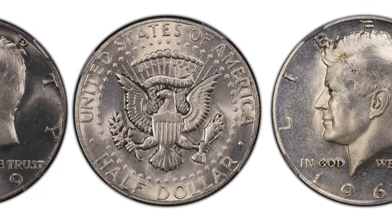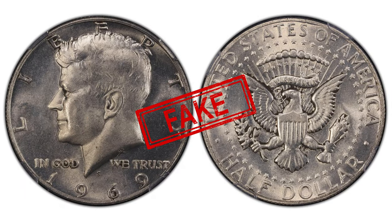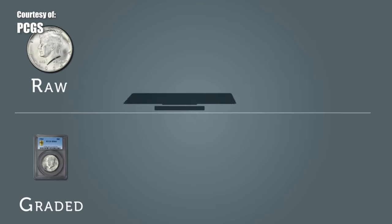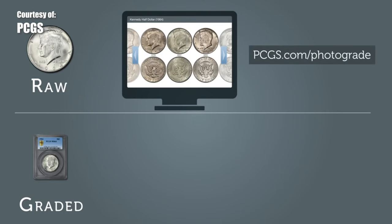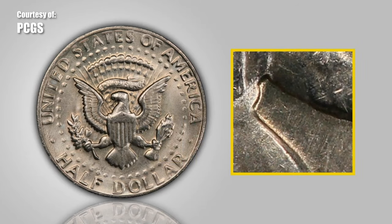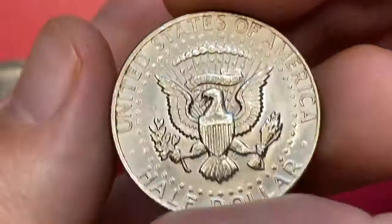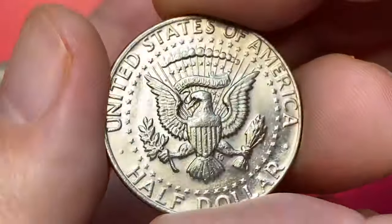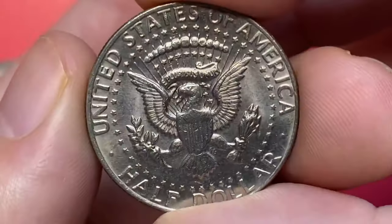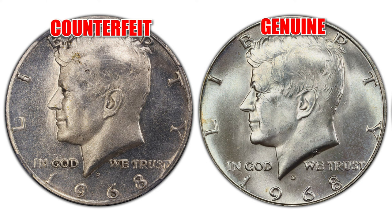The Kennedy half dollar is not a coin that many would think of as a target for counterfeiters. However, whoever produced these counterfeits must have believed that it was profitable to do so. The pieces submitted were dated 1968D and 1969S, which if authentic would be made from 40% silver composition and at today's melt value at around $25 an ounce would represent an intrinsic value of around $3.75 a coin.